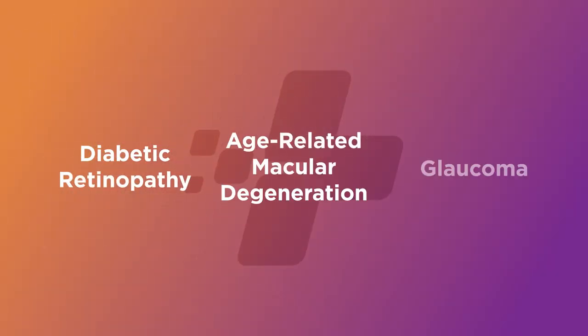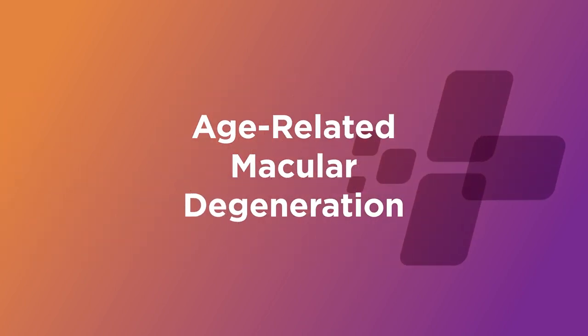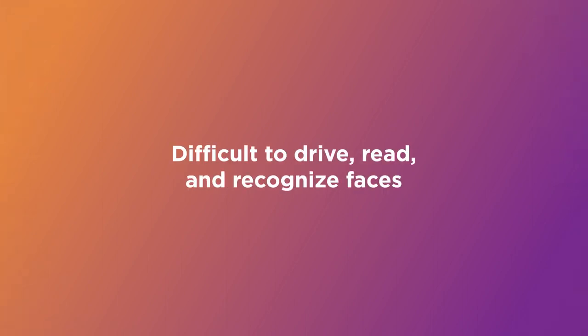The most common cause of vision loss in individuals over the age of 50 is age-related macular degeneration, or AMD. Gradual damage to the macula can result in loss of central vision in one or both eyes, making it difficult to drive, read, and recognize faces.